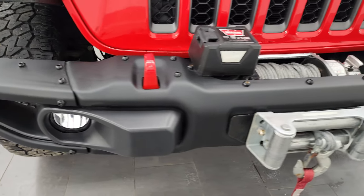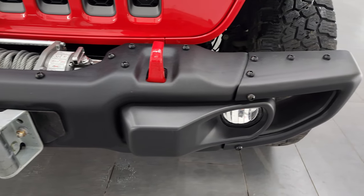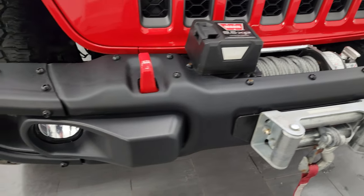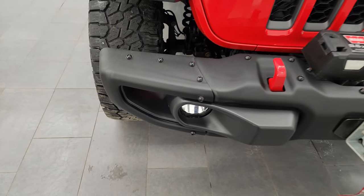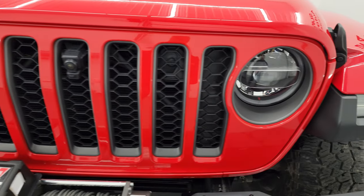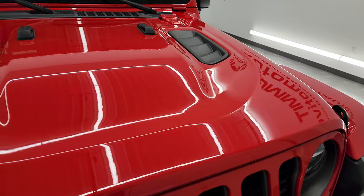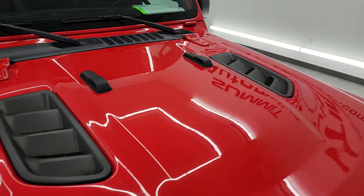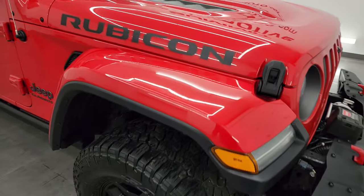It also gives you these steel bumpers in the front. This one comes with a Warn 9.5XP winch and the front bumper is in great shape. You get the painted red tow hooks as well. You can remove the side pieces for better wheel travel and the grille is in excellent condition. If you ever get a Jeep Wrangler or a Gladiator, get the LED light group — it's definitely the best.